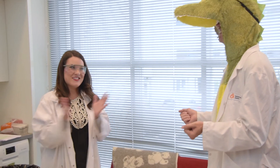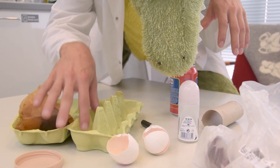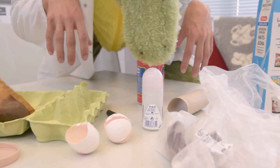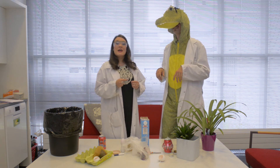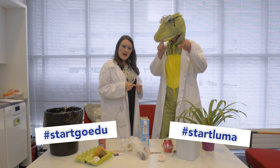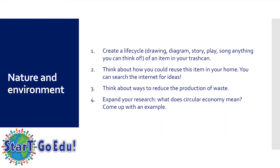So many options! You can do your own project — make your own projects by following the instructions at the end of this video. Please do share your findings and the process with us on Instagram with the help of your parents, using the hashtag StartLuma and StartGoEdu. See you next time! Bye!